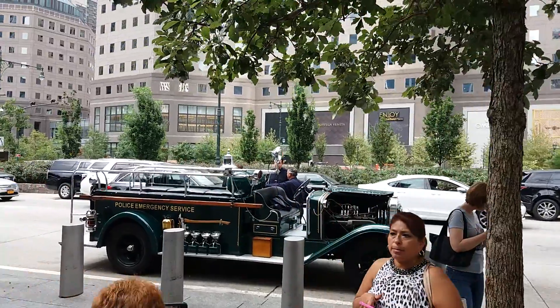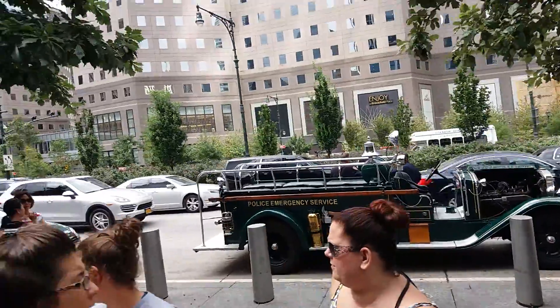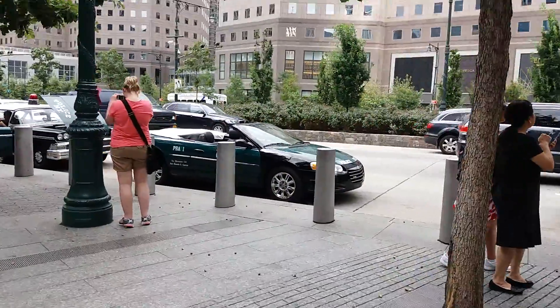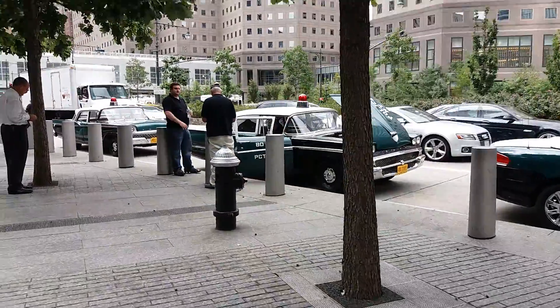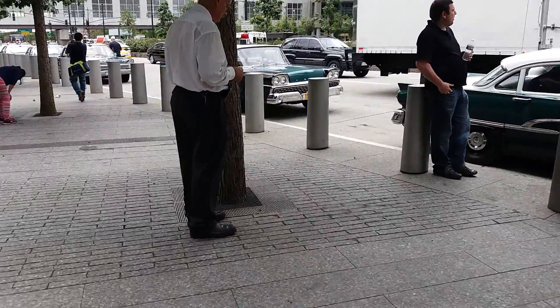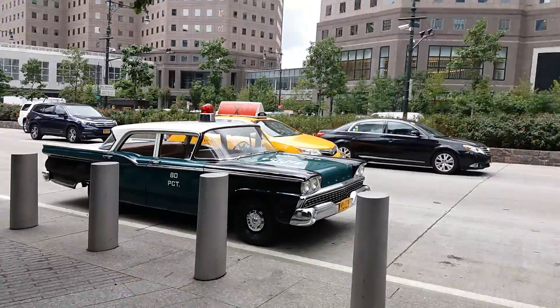We have all of the historical NYPD cars here. So we have the emergency service car, the moto convertible, and it just goes down the line. Check this out. It's like all the historical parts of NYPD.